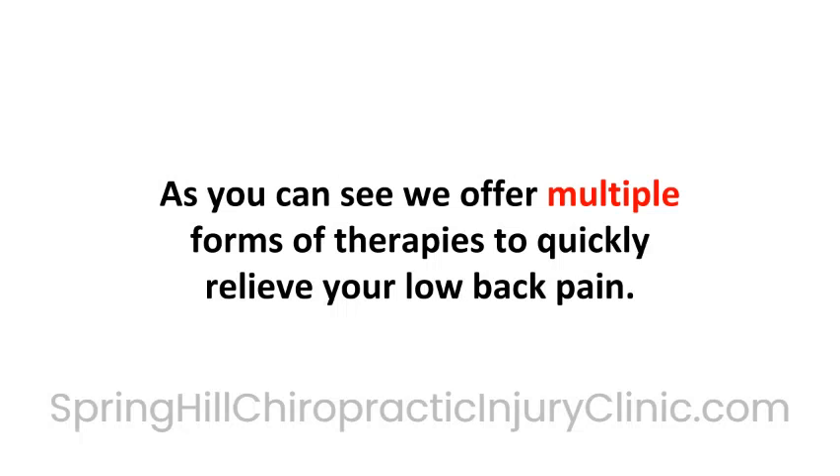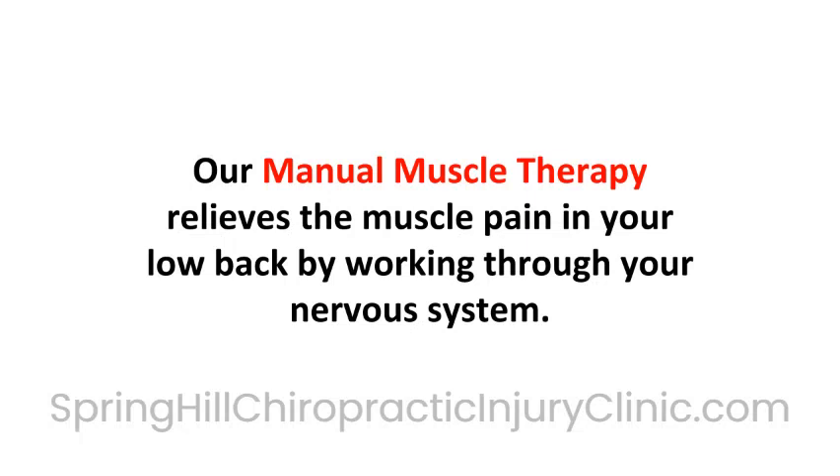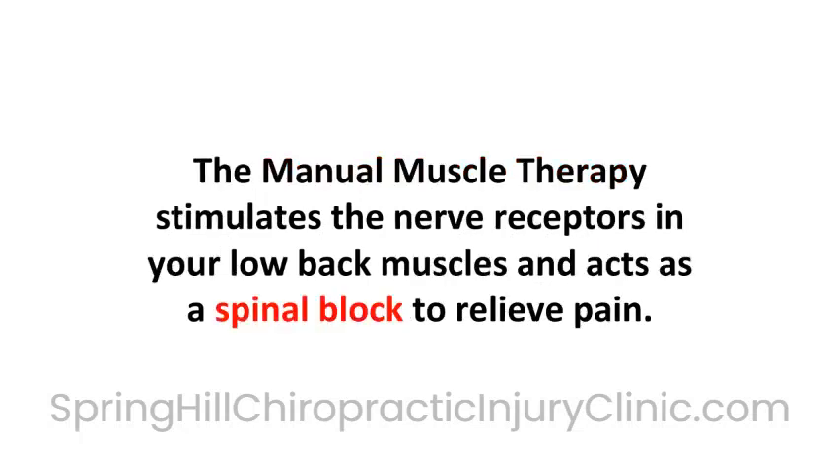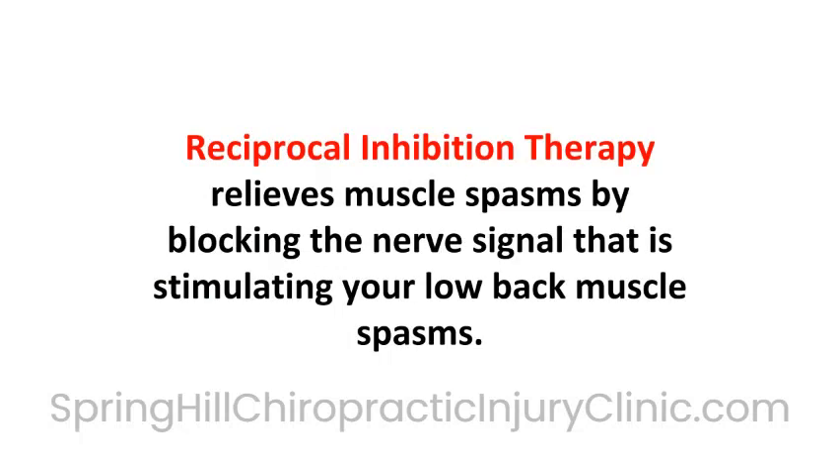As you can see, we offer multiple forms of therapies to quickly relieve your low back pain. Our second category of low back therapies are applied to reduce painful muscle spasms. Our manual muscle therapy relieves muscle pain in your low back by working through your nervous system, stimulating the nerve receptors in your low back muscles and acting as a spinal block to relieve pain. We also have a nerve reflex therapy called reciprocal inhibition to relieve your low back muscle pain and spasms.